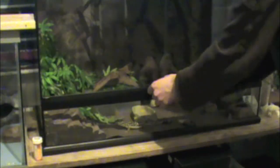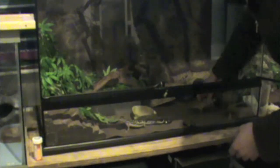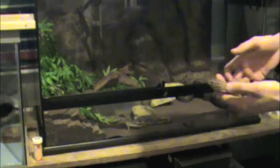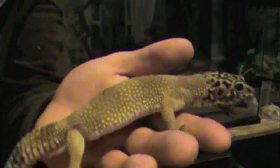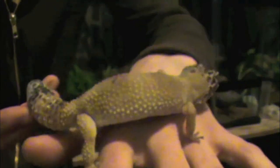So in this terrarium here, we've actually got my two oldest leopard geckos, Indica and Roach. And here's Indica. She was my first gecko and by far my favorite. She's a high yellow hypo carrot tail and she's the most chill leopard gecko.